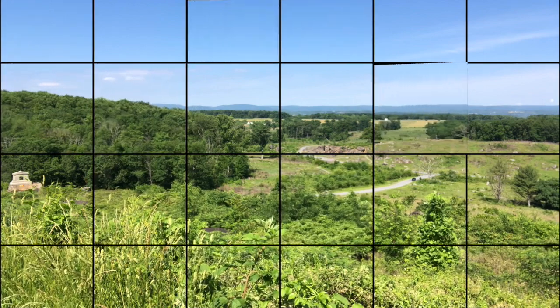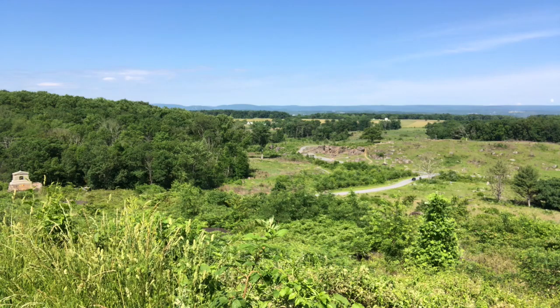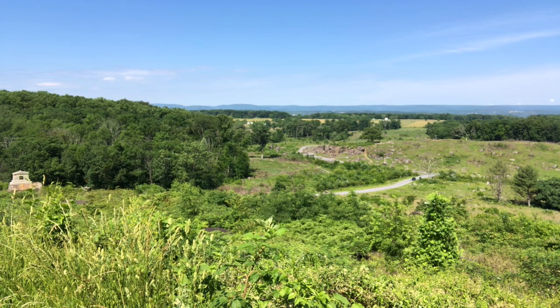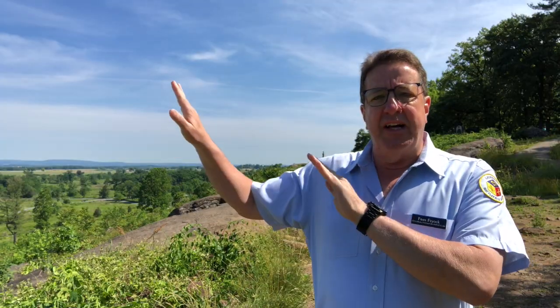He had already gone down once to bring up a brigade of Strong Vincent's men that contained the 20th Maine, the 83rd Pennsylvania, the 44th New York, and the 16th Michigan. But that didn't seem to be enough to solve the problem. As he looked out over the valley, he discovered something very horrible — more and more Confederate soldiers massing near Devil's Den to come up the hill. These were Texans and they were moving fast. Warren had done his best to save Little Round Top, but he knew he did not have enough men to cover the hill.